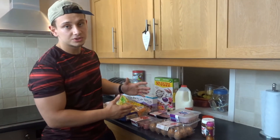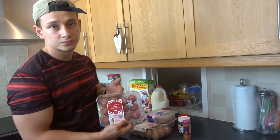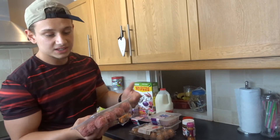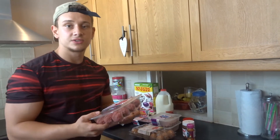Now moving on to the protein sources. First I picked up some beef meatballs — I'll probably cook these up and take them to work, mix them with some pasta or rice and throw some vegetables in there too.